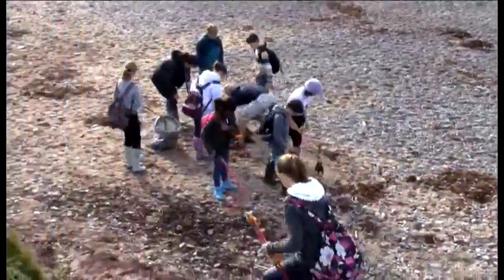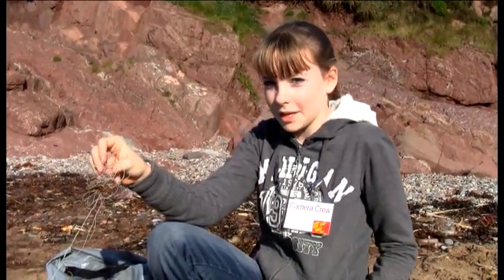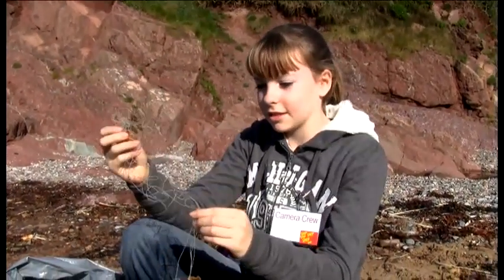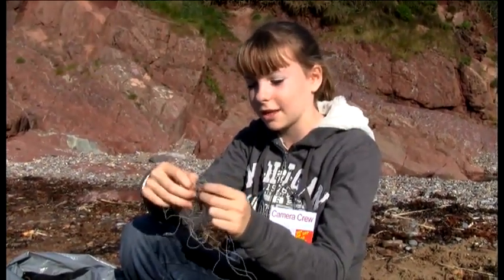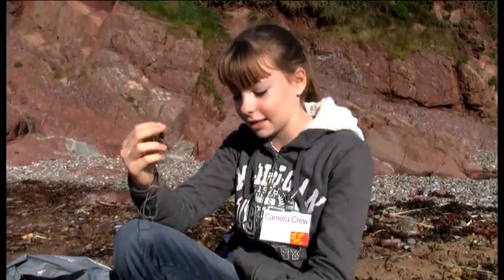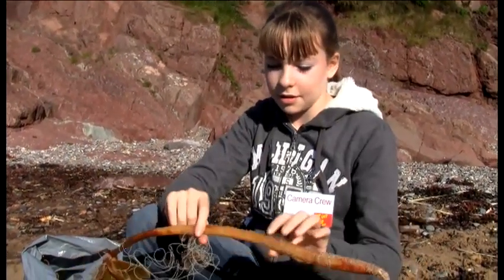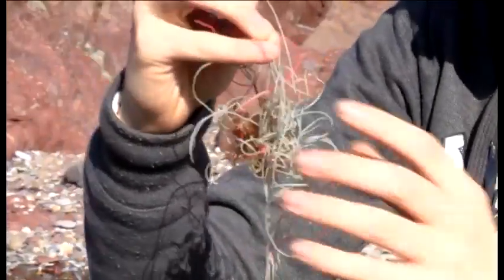If the bag gets washed out to sea it could take years to biodegrade. Today we're here with the Darwin Centre at Mwnt Beach doing a litter pick. We've only been here an hour and we've found lots and lots of litter. This fishing line tangled with kelp is a really bad find — it can entangle cetaceans, or if a fish got tangled in it a cetacean might think it was food and eat it. It also has a hook in it, which could be harmful to animals.